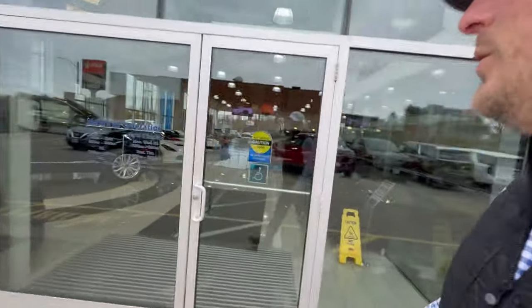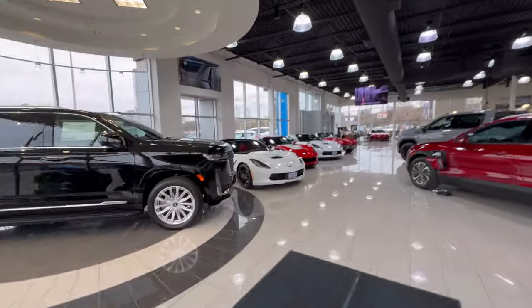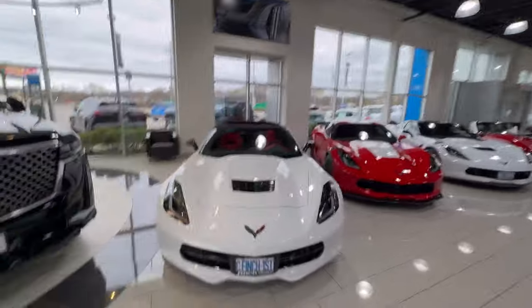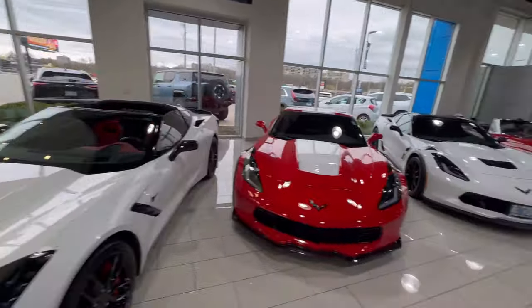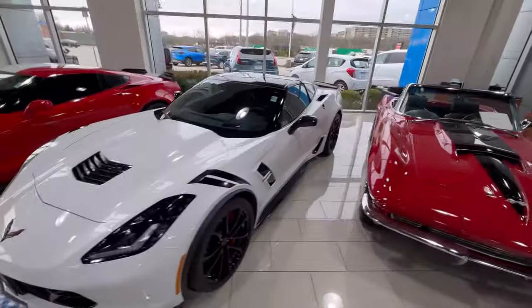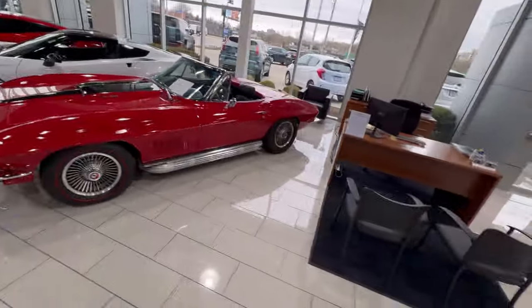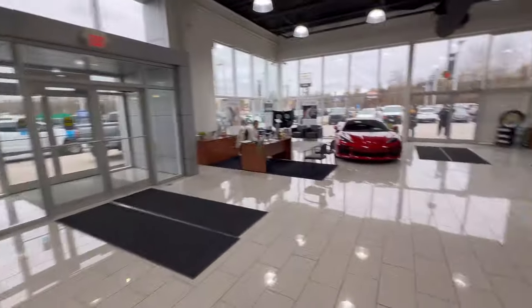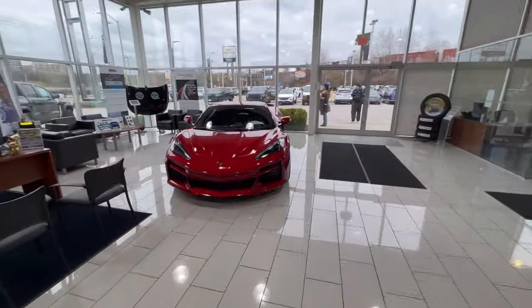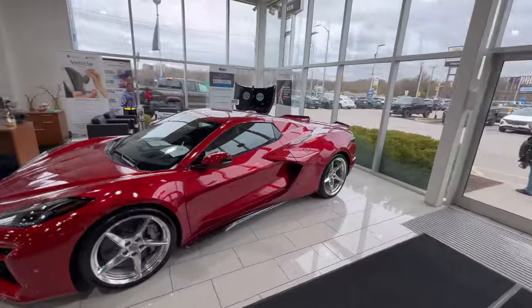Let's do a quick lot update. The 3LT Stingray sold in a matter of days. This manual 2LT Z51 — no idea why it's here. The Heritage Grand Sport is still available. The Grand Sport Automatic with low kilometers is still available. Apparently this one is for sale until it goes to Barrett-Jackson for $185,000 Canadian. And over here we have the E-Ray — Canada's first, in red, appropriate because of our heritage, our color, and our flag.